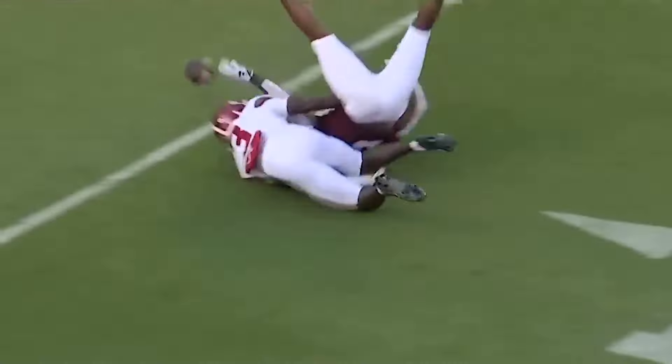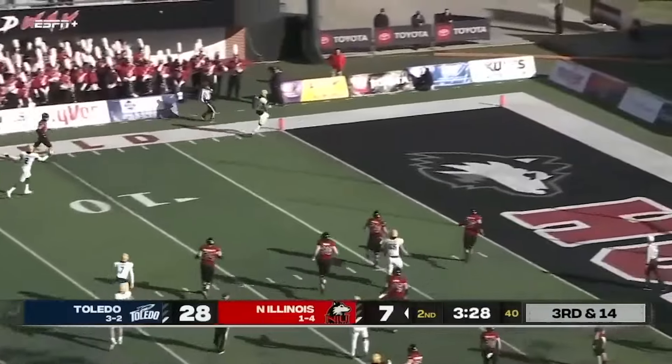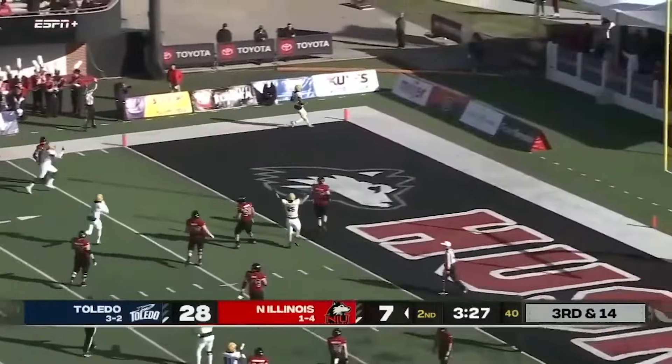The next guy is Quinyon Mitchell — somebody that our guys at the Senior Bowl really, really liked. We watched film on him and one of the questions we had was that he's playing in the MAC conference and not seeing elite receivers. But down at the Senior Bowl he performed very well, and we really think he's got a solid chance to be a good player. Great speed. Highly productive corner in the MAC conference. He has the size, length, and speed you look for.